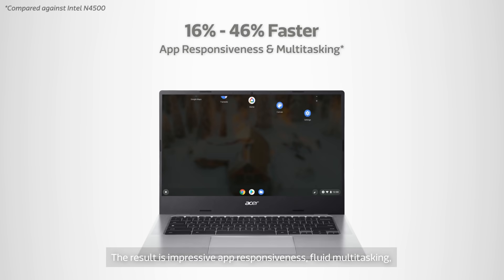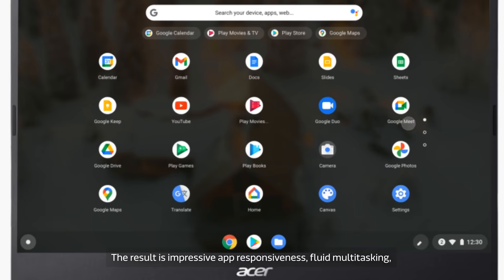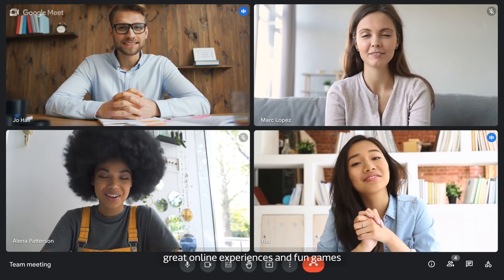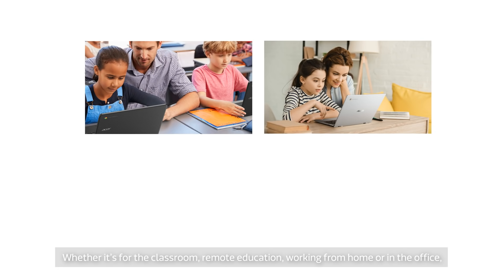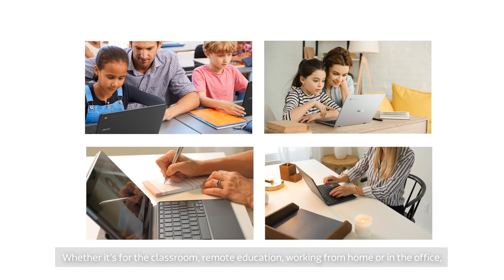The result is impressive app responsiveness, fluid multitasking, great online experiences and fun games — whether it's for the classroom, remote education, working from home or in the office.